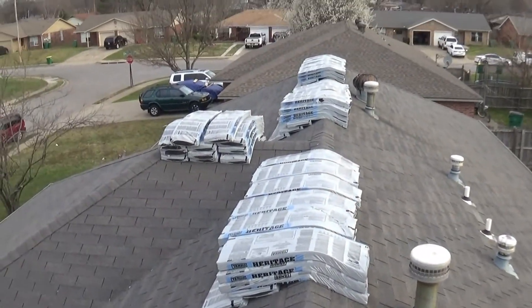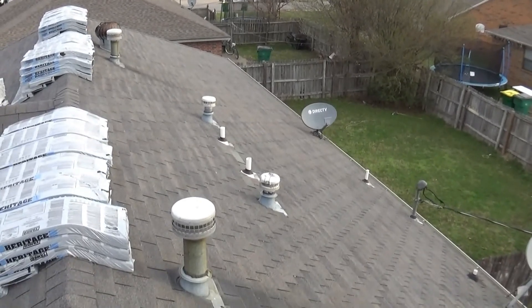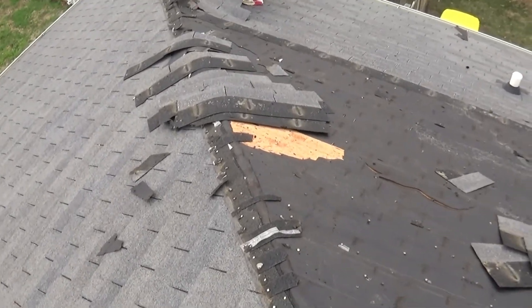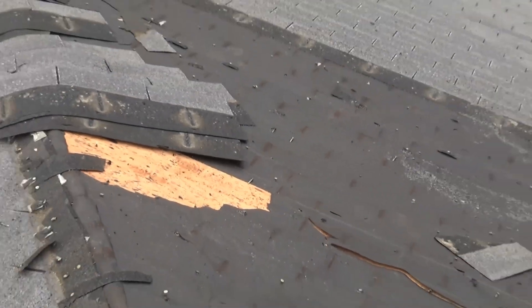I'll be back once the guys get here and we get to tearing off. All right, boys are tearing off. We got real plywood on this one — good OSB, which is always good.